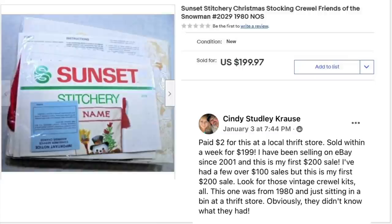Cindy Krause paid $2 at a local thrift store and sold within a week for $199. She's been selling on eBay since 2001 and this is her first $200 sale — over 20 years of persistence. Look for those vintage crewel kits; this one was from 1980, sitting in a bin. It's a Sunset Stitchery kit, $2 sold for $199.97.